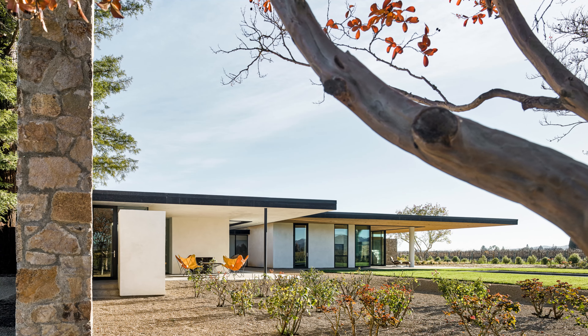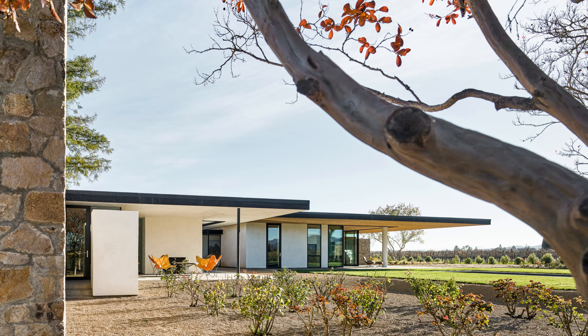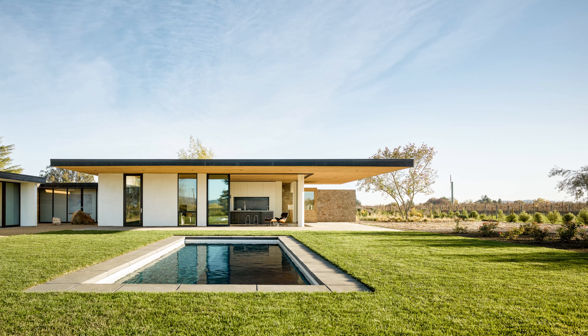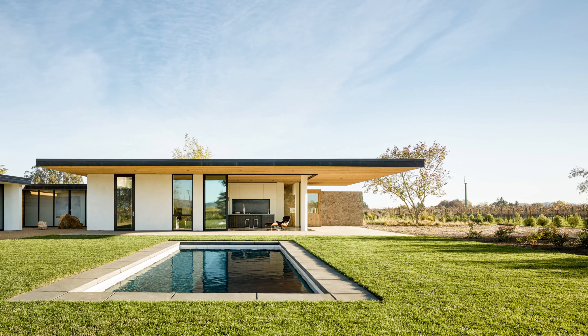Situated among the Californian vineyards, this unique home boasts a rural and luxurious way of life. The residence is located in the Oak Knoll District on the outskirts of Napa, known for its wine industry and vineyard-covered landscape.